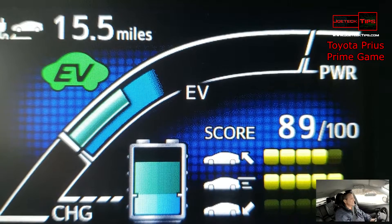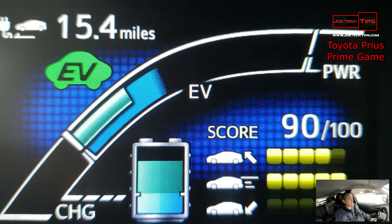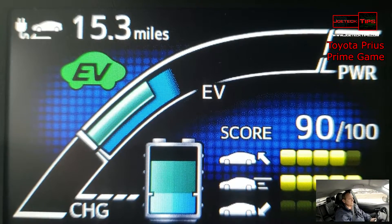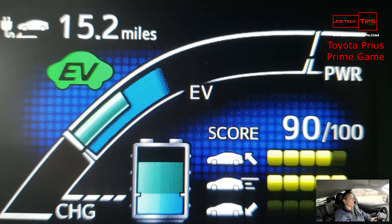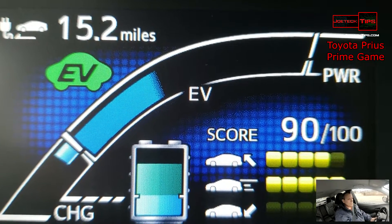You've got to drive really efficiently to get the range that you're looking for. You've got to really pay attention, and it's extremely important if you want to get that number higher. Because now we're already at 90 — the highest I've gotten so far, and I couldn't get it to record. Let's see how that dropped.